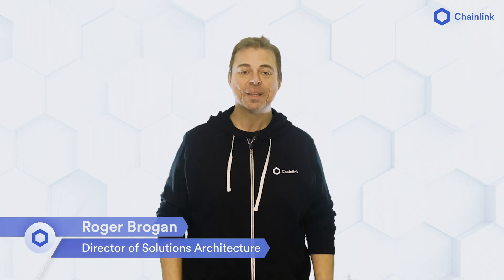Hi, I'm Roger Brogan, Director of Solutions Architecture at Chainlink Labs, and today we're going to be discussing Chainlink Proof of Reserve.